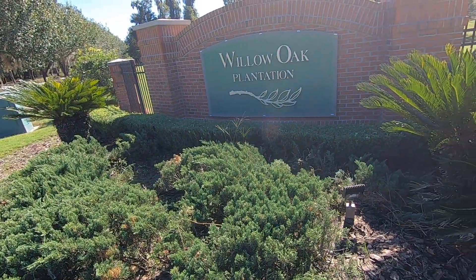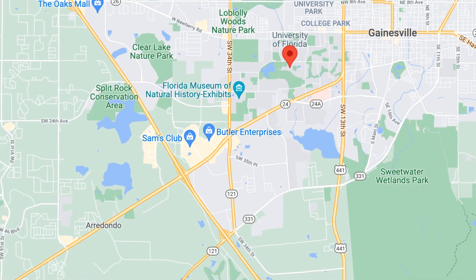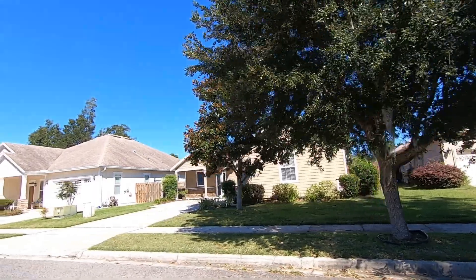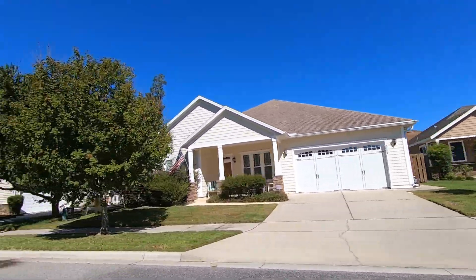The first neighborhood we'll go visit is Willow Oak Plantation in Southwest Gainesville. Willow Oak is located just off of Archer Road in Southwest Gainesville, and from this location you can expect it to take about 15 to 20 minutes to get back to the University of Florida, Shands Hospital, and the VA Hospital.